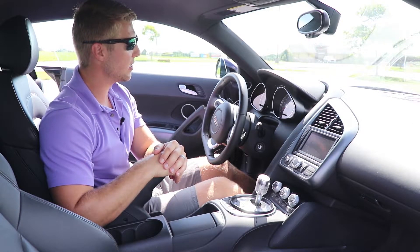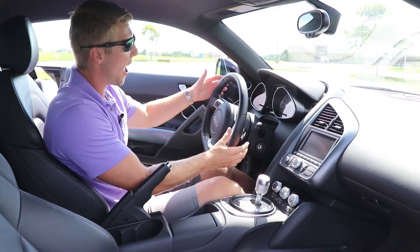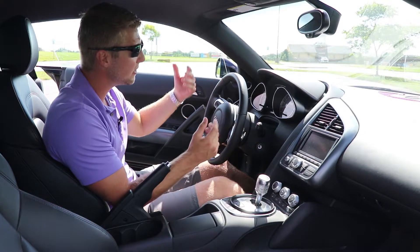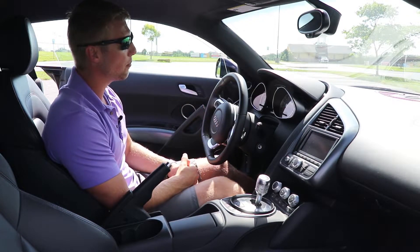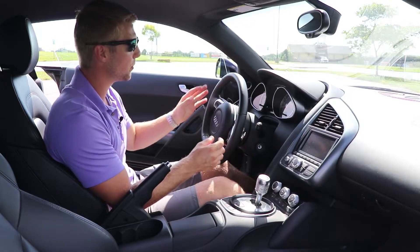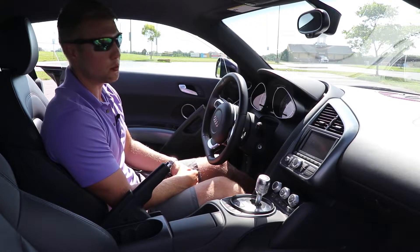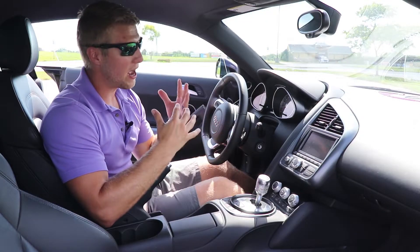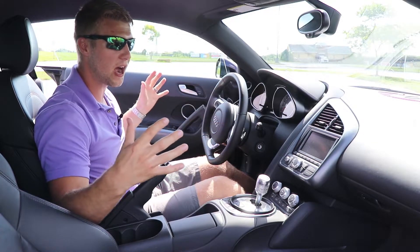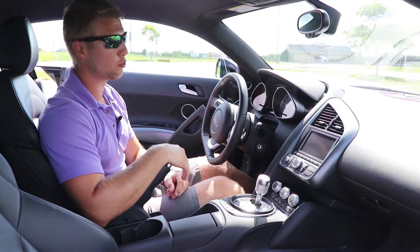Another small thing that really drives me nuts is the paddles. For a $130,000 car at base, they're just plastic paddles that don't give you any nice feedback. A lot of cars have come a long way, but Audi could have done much better. While I like using my shifters, they just don't give you the feedback you'd want out of a really nice paddle. Overall though, I'm very happy with the interior and love this cockpit feel.